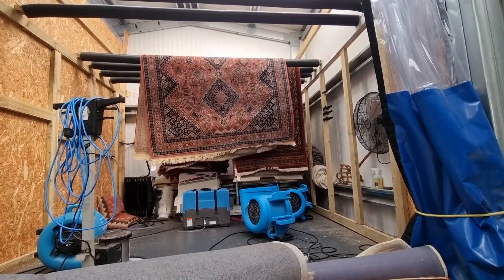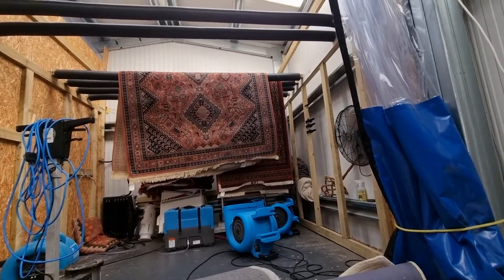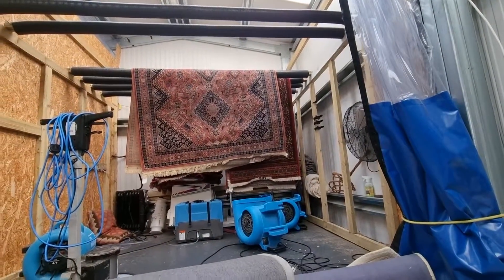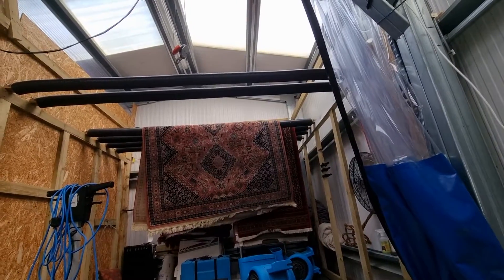Sorry, excuse the mess — up on that drying rack there's two rugs there and there's a third little one, fourth little one as well at the back. We've got a little silk one drying and the fringe is on the afghan behind that runner, and this big machine-made one in the front.